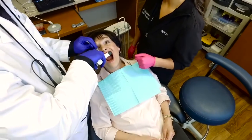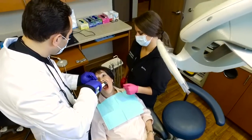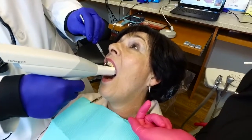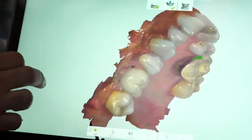Sometimes that impression was good, and sometimes we'd have to retake it. What's nice about the intraoral scanner is that it goes in and takes a digital impression by capturing hundreds, if not a thousand, pictures of the patient's teeth, and puts it all on a computer.